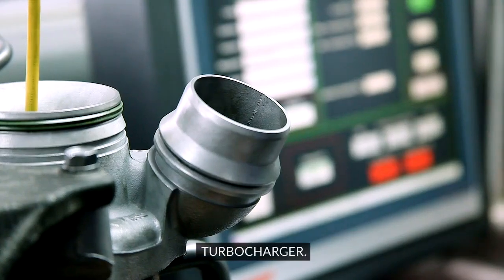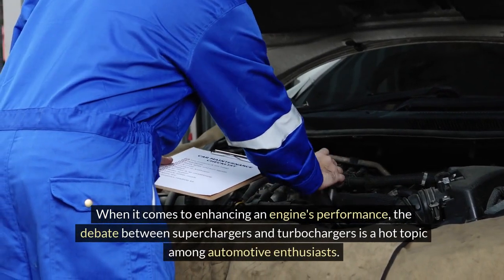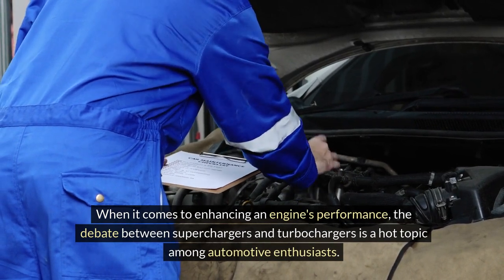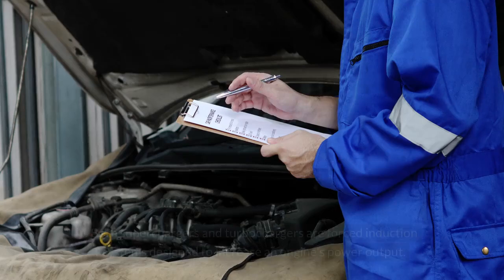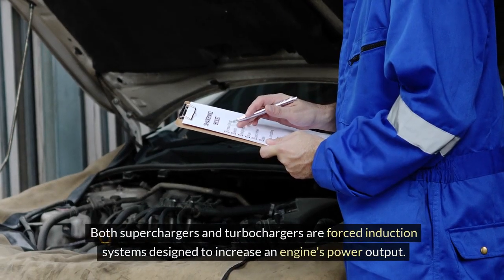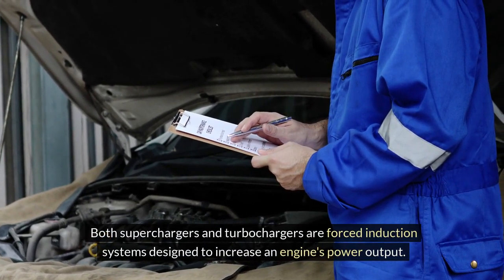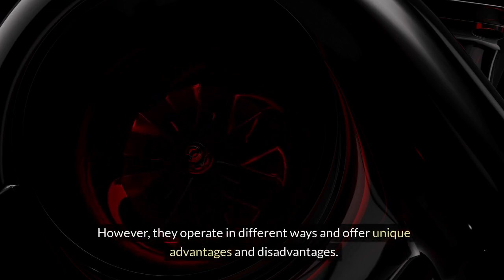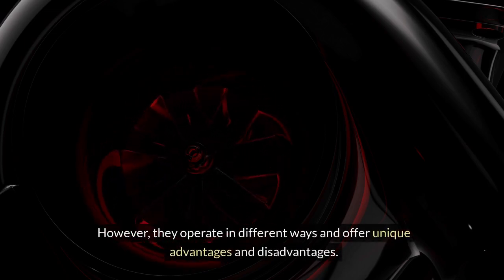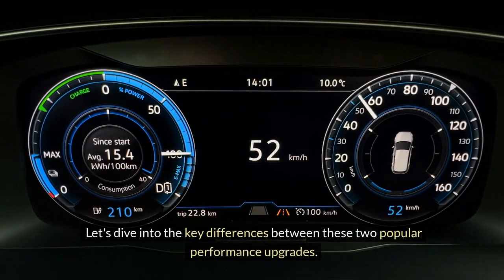Supercharger vs. Turbocharger. When it comes to enhancing an engine's performance, the debate between superchargers and turbochargers is a hot topic among automotive enthusiasts. Both are forced induction systems designed to increase an engine's power output. However, they operate in different ways and offer unique advantages and disadvantages.